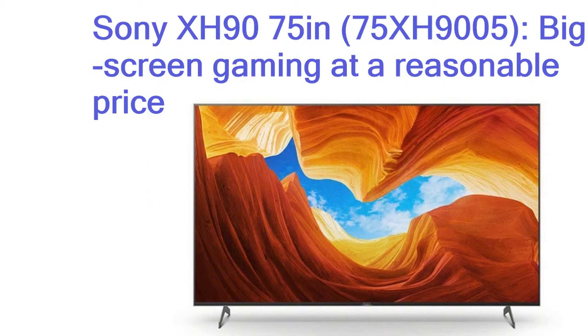It doesn't have anywhere near as many local dimming zones as LCD competitors like the Samsung Q95T, meaning its luminance control isn't as refined, but the panel can still deliver a high level of brightness as well as deep blacks, so HDR playback looks great. For a premium 75-inch TV it's surprisingly affordable — rival 75-inch TVs cost hundreds or thousands more, making the XH90 75 inches the best value big-screen TV you can buy right now.